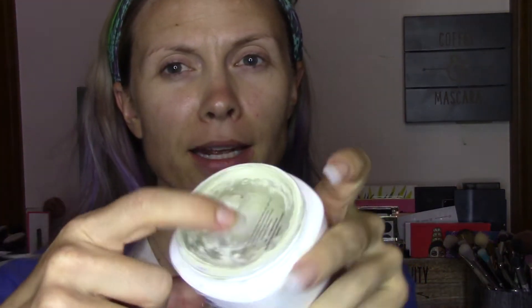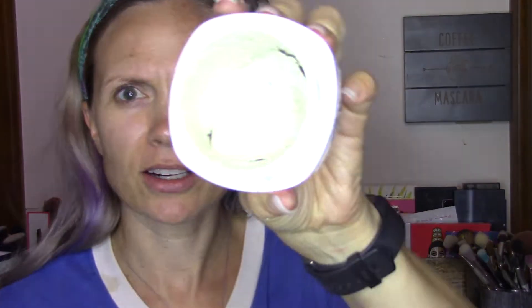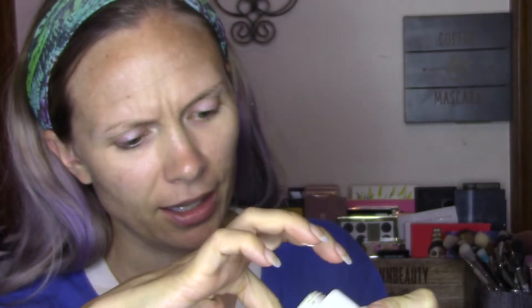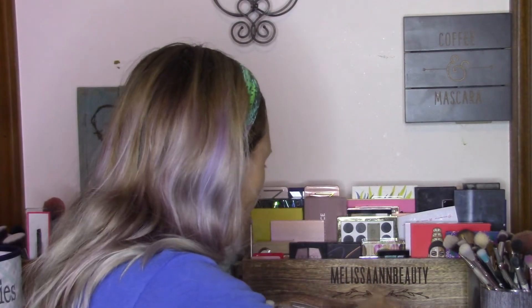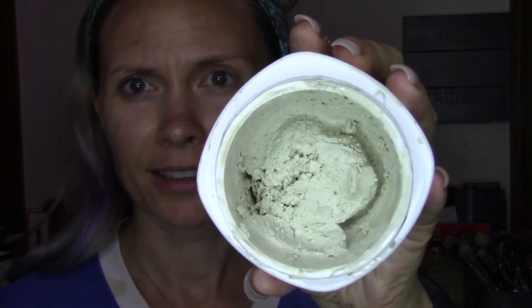So let me show you guys what this is like. It comes with a little plastic cap on that just seals in the moisture so it doesn't dry out — it is kind of hard to get off. Inside there's also a little cloth, and I think that just helps to seal in that moisture as well. And there is what the product looks like.